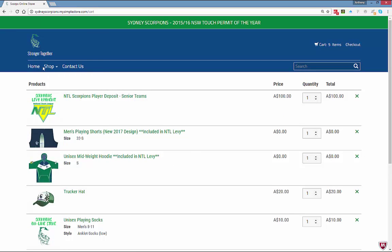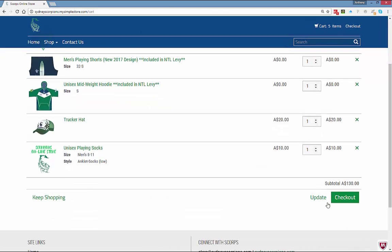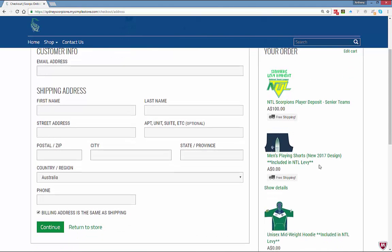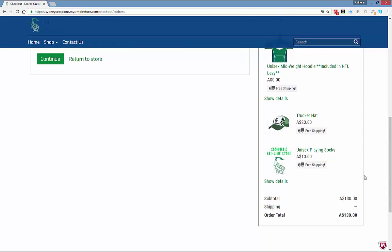If I wanted to get a playing shirt, I could go up to the uniform section. If I wanted a polo, I'd go to off-field gear. For now, I'm going to the checkout. I need to update my customer information — it's important to get your email address right. On the right-hand side I can see my cart total is $130. Let's continue.